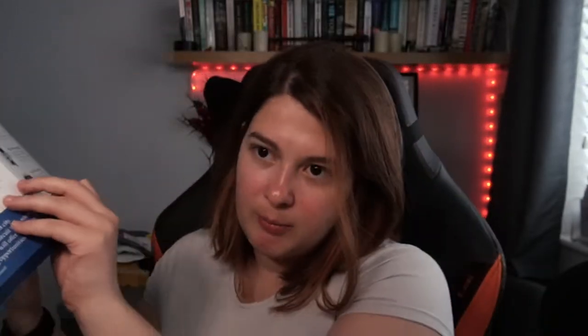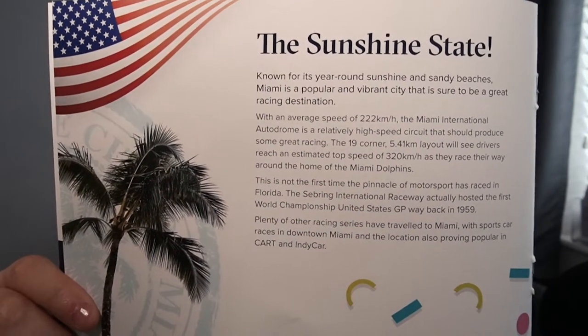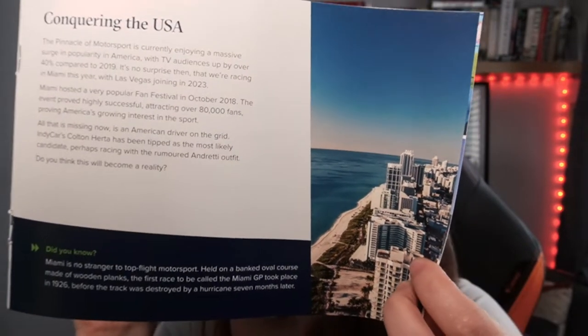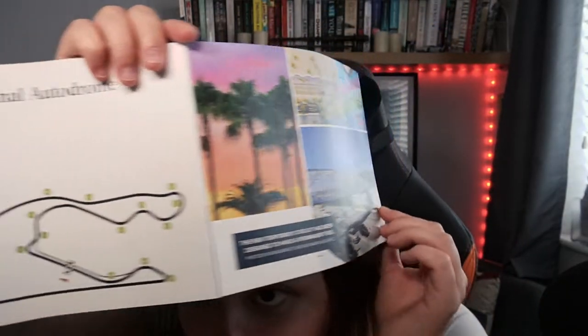Moving through the booklet — 'The Sunshine State and Conquering the USA.' I'll do a page pause for you to have a little read. Apologies, my book is very curved. And another 'Did You Know': Miami is no stranger to top-flight motorsport — held on a banked oval course made of wooden planks, the first race to be called the Miami GP took place in 1926 before the track was destroyed by a hurricane seven months later. On the back pages there's a nice image page and a note that the new temporary circuit has been designed to have a permanent feel, plus the circuit layout with distance and circuit stats.